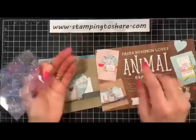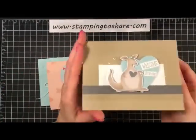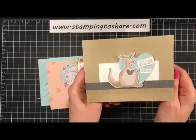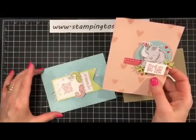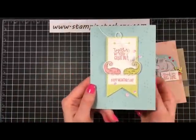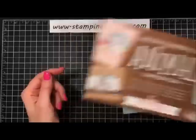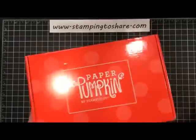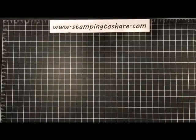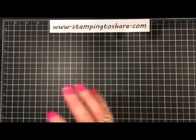The stamp set that came with the Paper Pumpkin coordinates with the stamp set in the catalog called Animal Outing, so when you use the two together you can make some really cool cards. Stampin' Up provided three ideas: a baby card saying 'Welcome Little One,' a thank you card saying 'Thank You Big Time,' and a Valentine saying 'Together we make a great pair, Happy Valentine's Day.' The Paper Pumpkin kits are just extraordinary — when you order a three, six, or twelve month subscription you can get free celebration products.